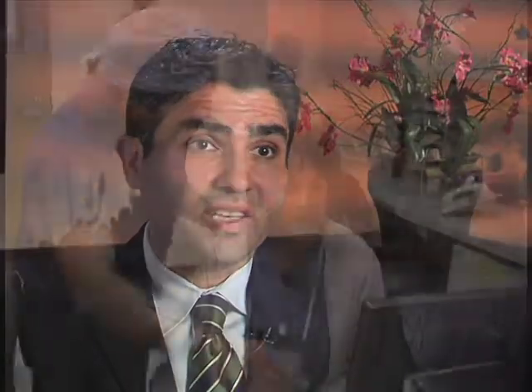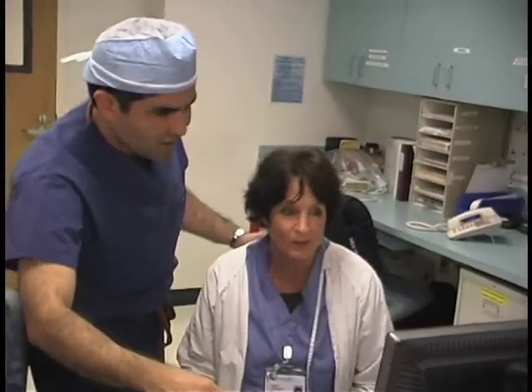There are two main ways we diagnose prostate cancer. One is through a physical examination.